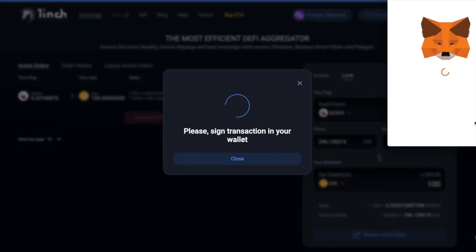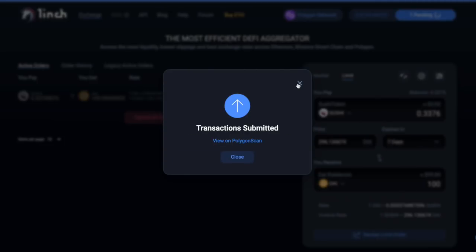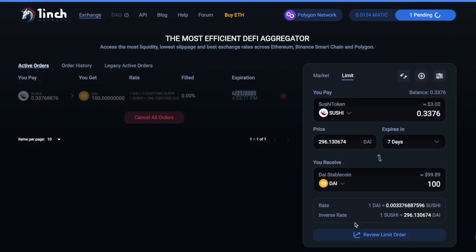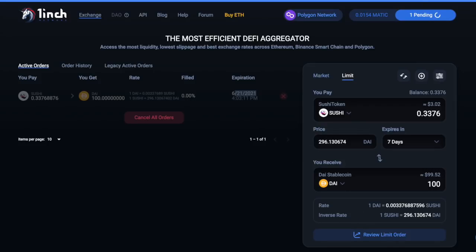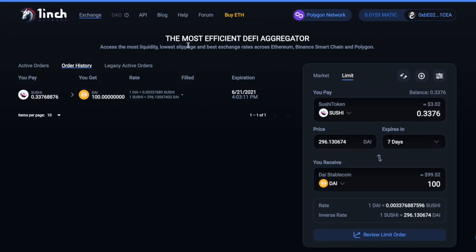If that goes through, great. If not, it is what it is. I can also cancel this order — all I have to do is sign in my wallet and pay the gas fee. It's a low price on Polygon, so who cares. I don't want to sell my Sushi for that price, so I'm not going to play this guessing game. If you guys ever want to find any of the active orders that you have, you can go to legacy active orders, active orders, or view your order history.